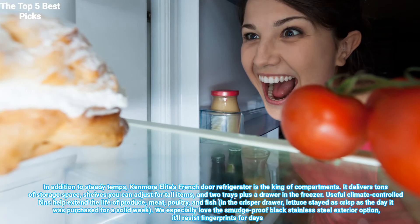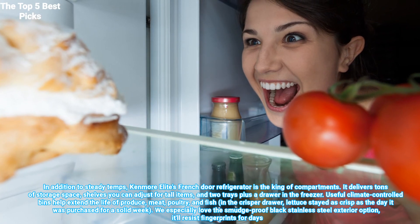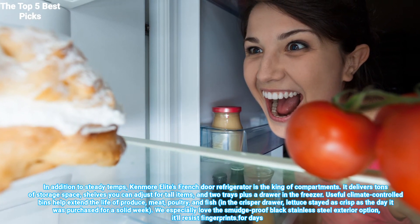We especially love the smudge-proof black stainless steel exterior option. It'll resist fingerprints for days.